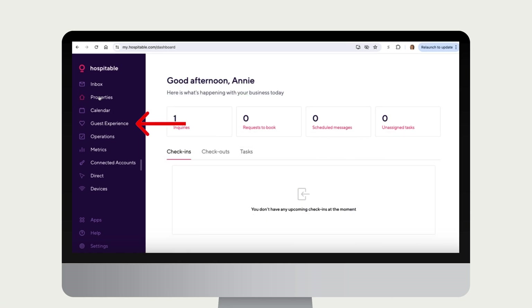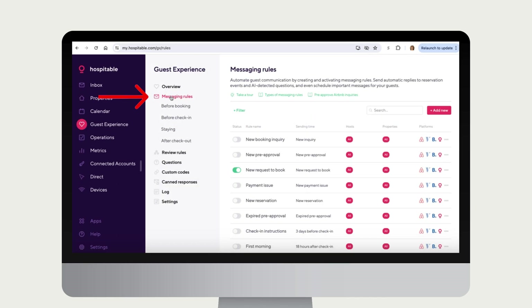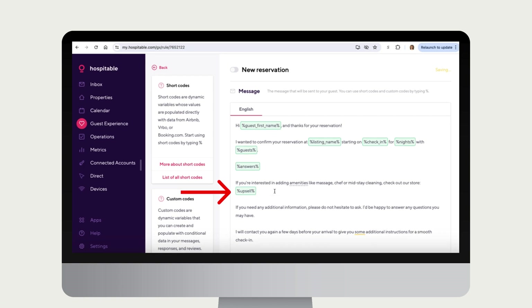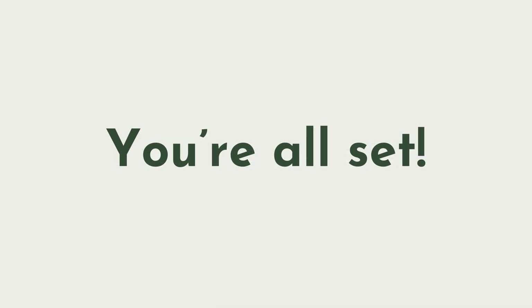To get there, on the left-hand nav bar click Guest Experience, and then Messaging Rules. We recommend adding something like: 'If you're interested in adding any amenities like massage, chef, or mid-stay cleaning, check out our store.' Then include your upsell shortcode: %upsell%. Save and switch on the message, and you'll be all set.